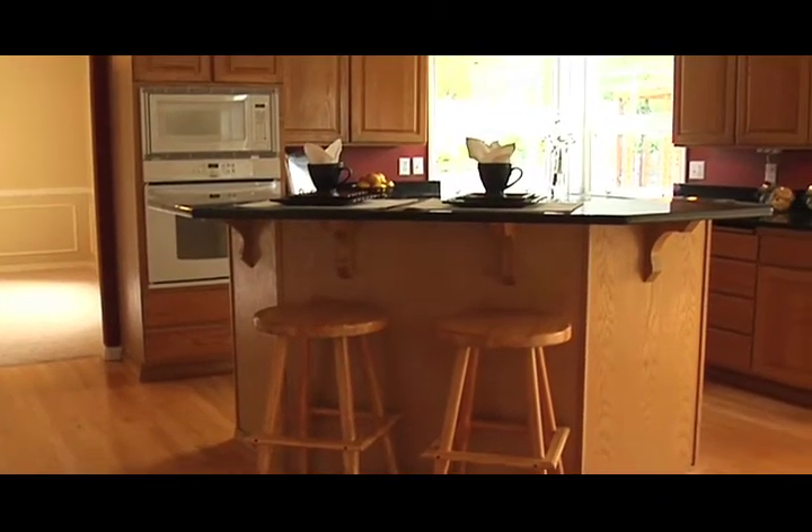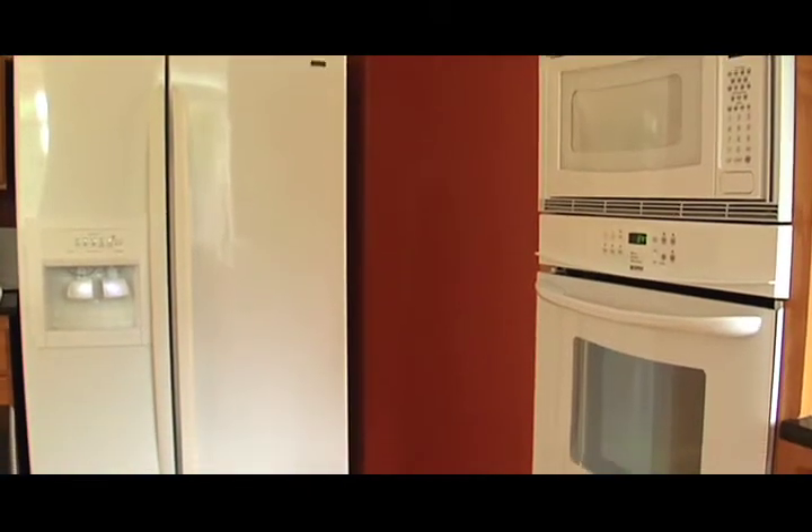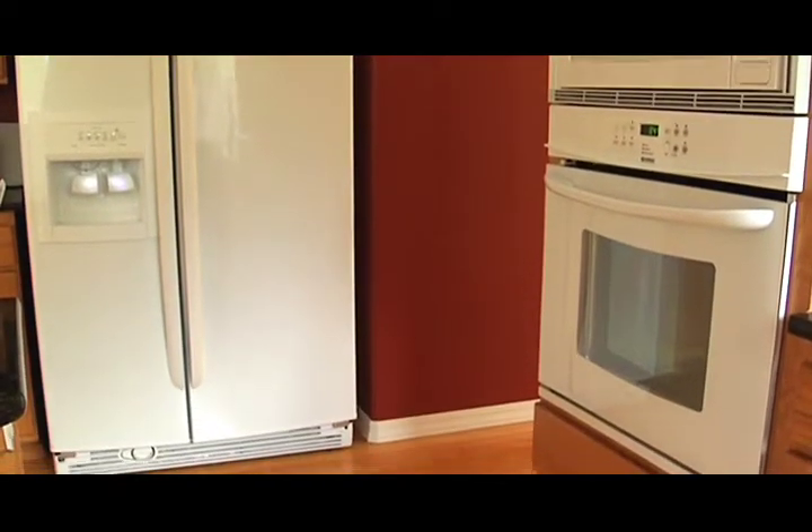The kitchen features new slab granite countertops and a center island with a five-burner gas cooktop. The Kenmore appliances are two years young and have a one-year warranty included.